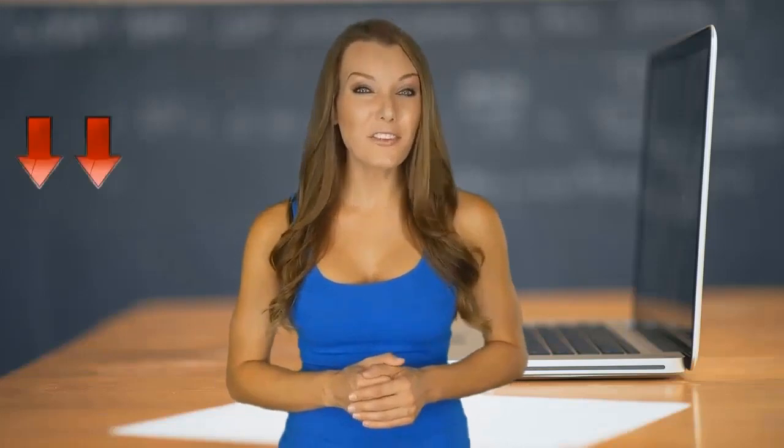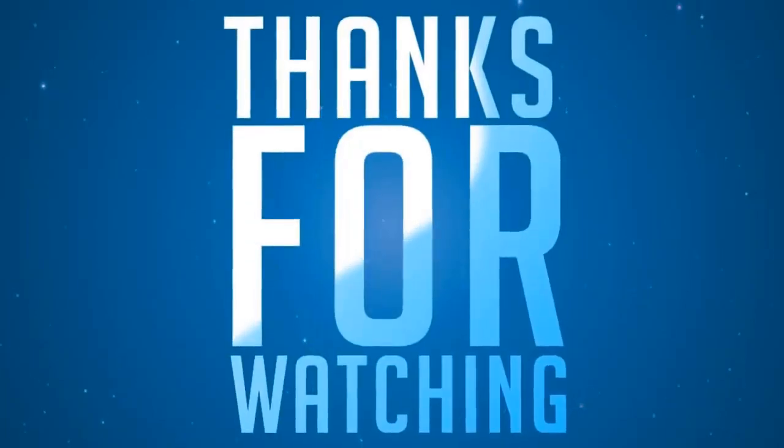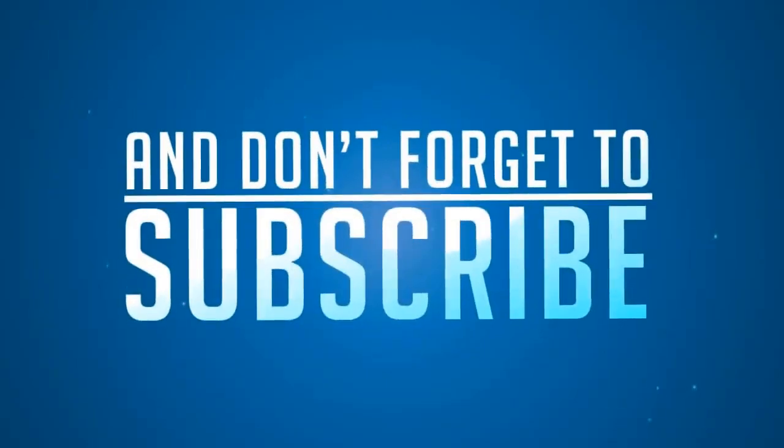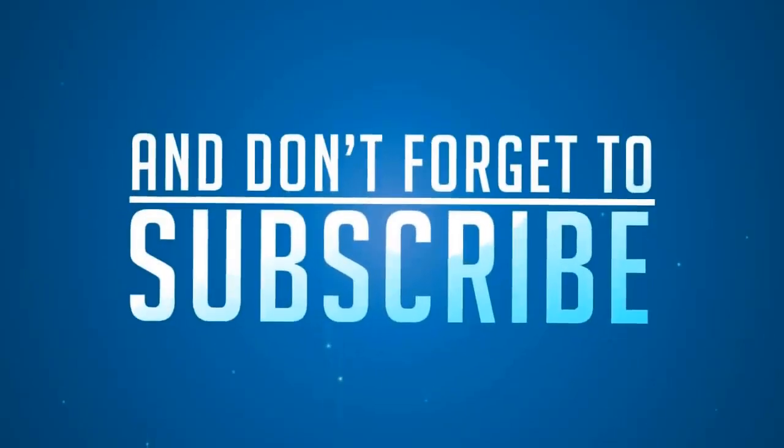Thanks for watching, and don't forget to click the link below in order to find out more.